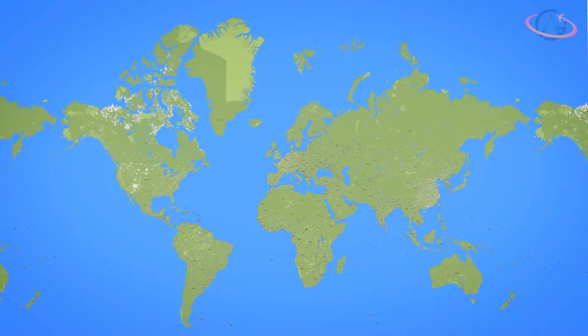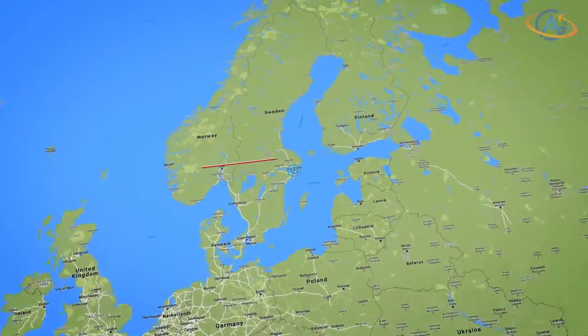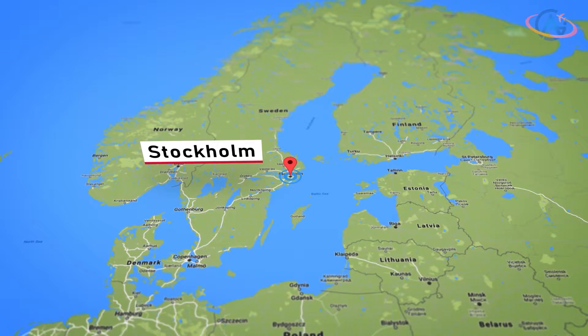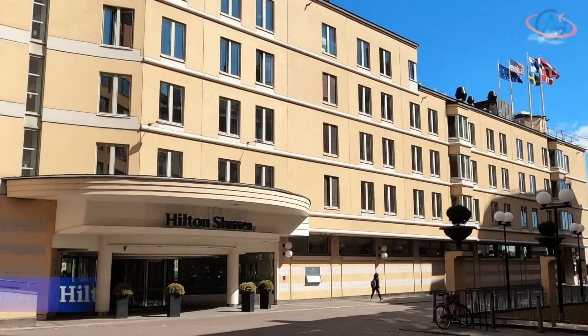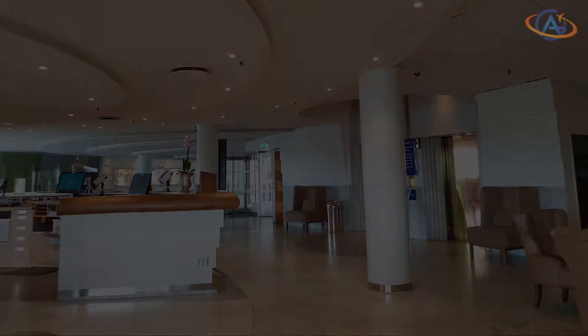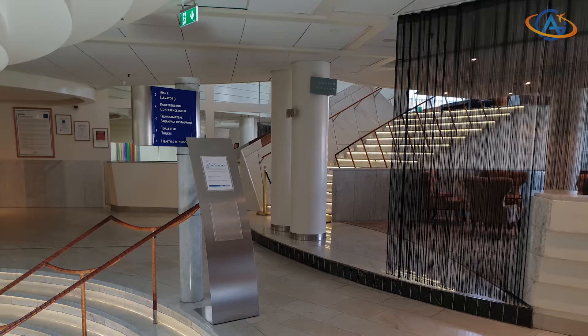Hello and welcome from the sunny capital of Sweden, Stockholm. The Hilton Stockholm Slusen is the only Hilton hotel in Sweden and named after the locks close by. The city center is within walking distance but can also be reached by taking the metro from the Slusen station close to the hotel.